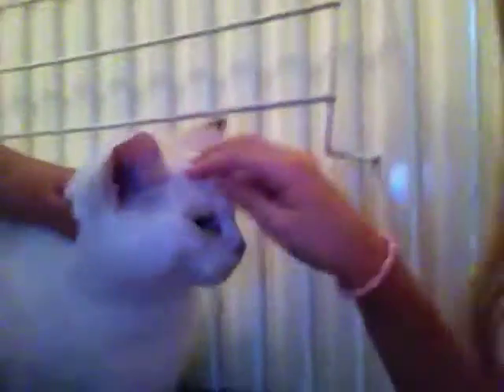This is Tinkerbell. I call her... we call her Stinkerbell. So this is actually Tinkerbell. She loves scratches too.